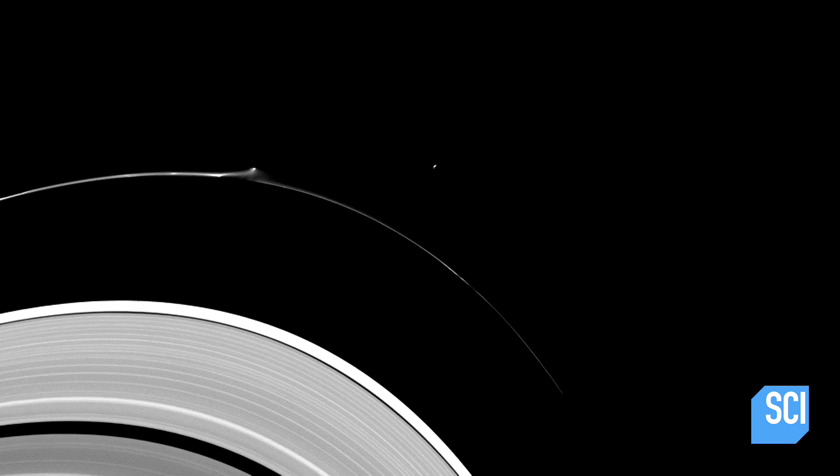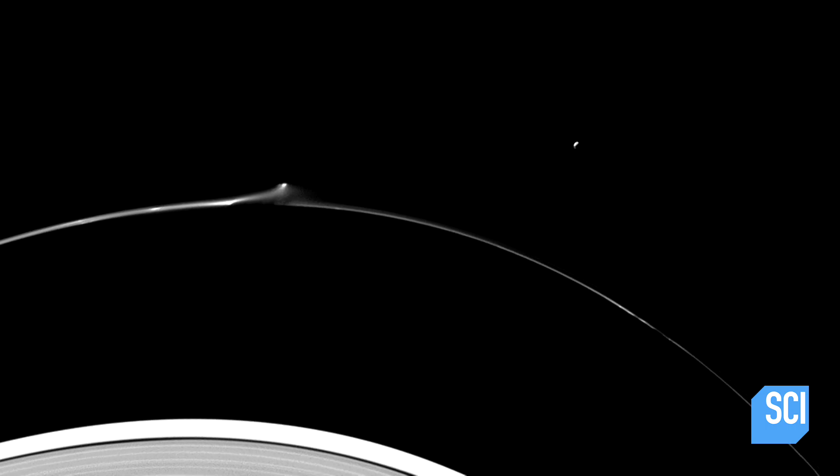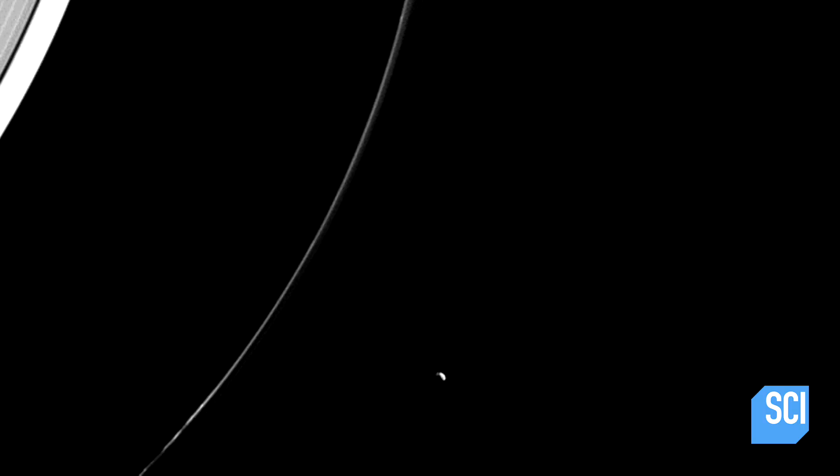In these images, part of the material that's being pulled out from the rings looks like it's pointing toward Pandora. So it might be Pandora being mischievous and causing this disturbance. The images seem to provide strong evidence that Pandora's gravitational pull has dragged material out of the F-ring.